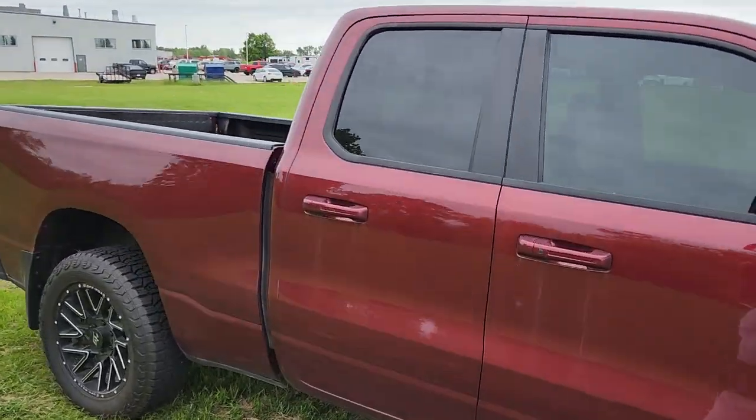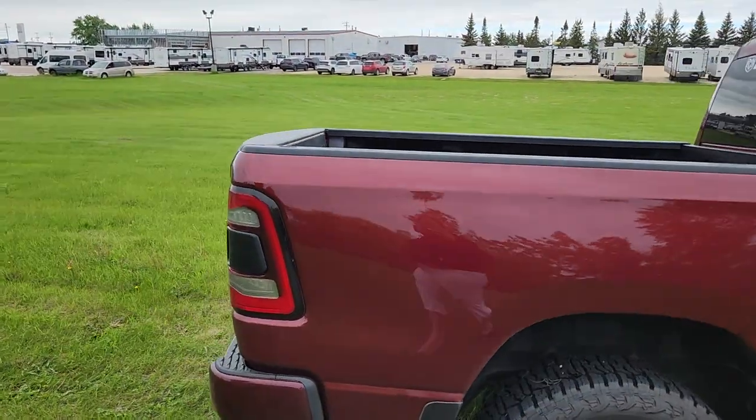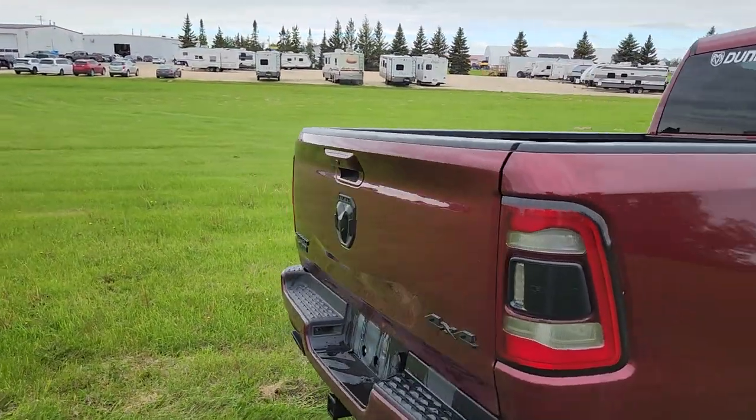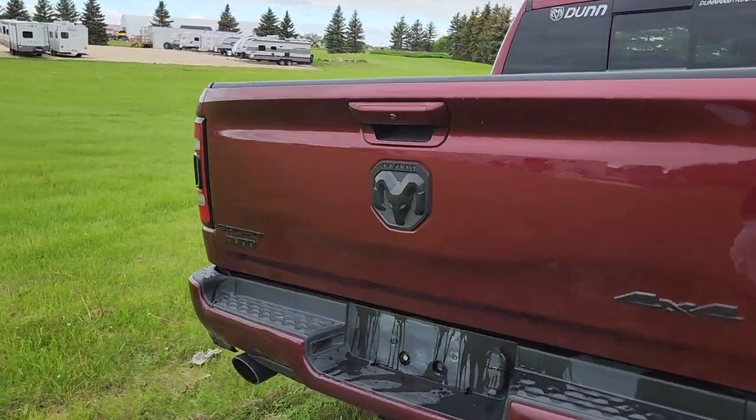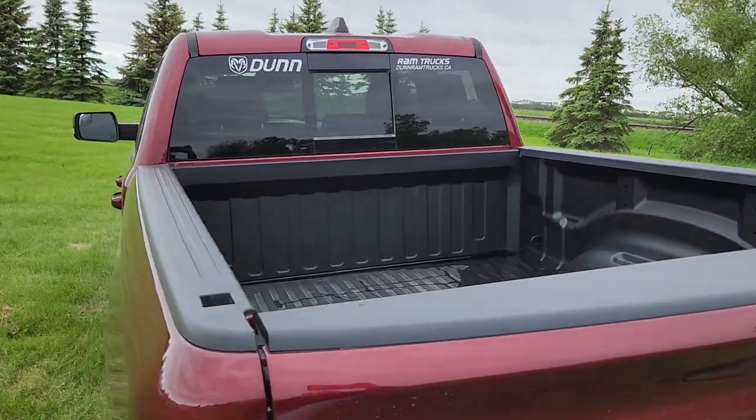As normal I'm going to do a quick walk around of the exterior, then we will jump inside and I'll show you what it looks like in there. This guy does already have a box liner in there for you.